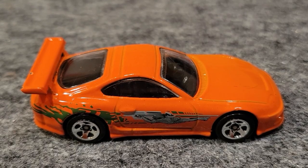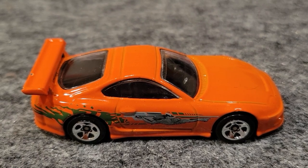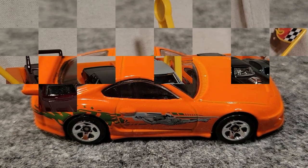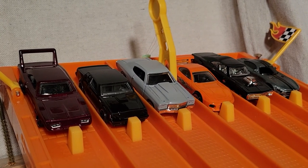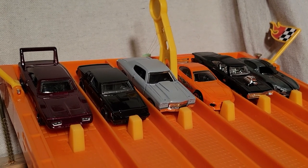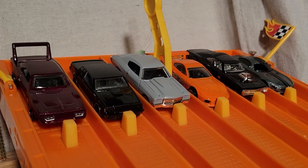This beautiful Toyota Supra took that race — he's doing all right, but Dom is super slow in his Charger. We're set for race number four. So far the Toyota Supra in lane number three has taken a race and the Chevelle in lane number four has taken two. First to win three moves on to the finals.